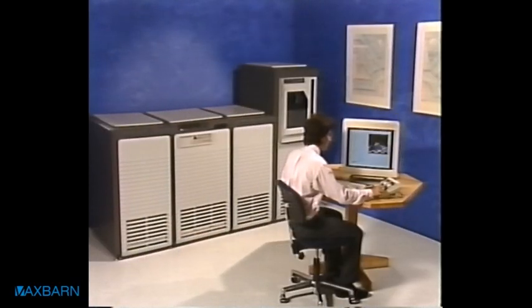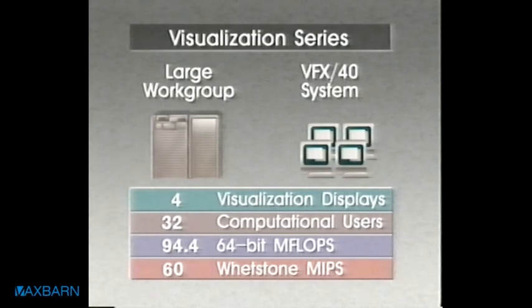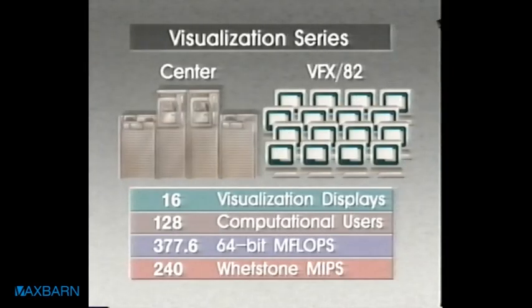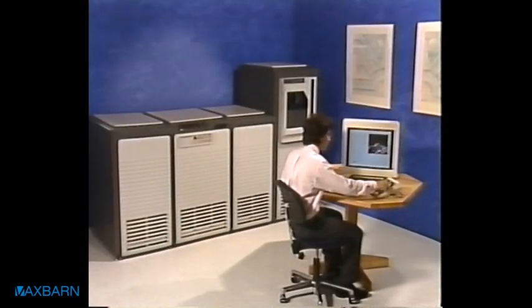The Visualization Series is a family of visual supercomputers based on the Alliant FX series. The VFX-4 is a visualization system for a small department or workgroup. The VFX-40 was designed for a large workgroup. With double the users and more than double the computational power, the VFX-80 handles eight visual displays and 64 computational users. Alliant's highest capacity visualization system is the VFX-82. For an individual scientist or engineer, the compatible personal visualization station is ideal as a single-user development system. The Visualization Series provides an expandable solution for any visualization need.